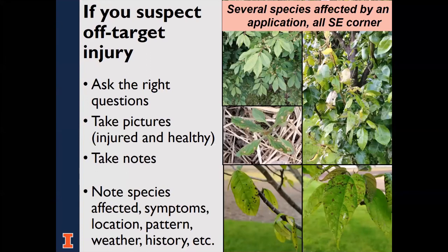If you suspect off-target injury to plants, it's important to ask the right questions, take pictures, and take notes. What species are affected? What are the injury symptoms? Is there a pattern? Maybe all the plants on the southeast corner of the property were affected and symptoms lessen with distance away from the field edge. Were only the oaks affected and no other species? These are all things to ask yourself.